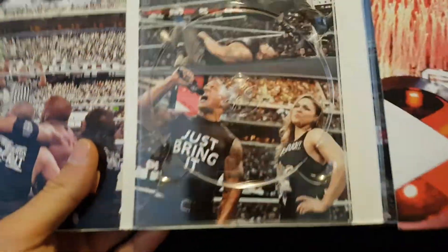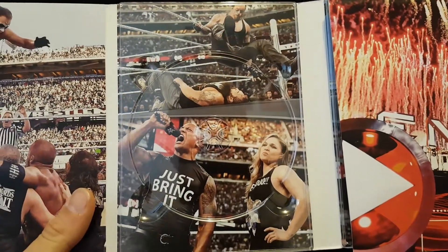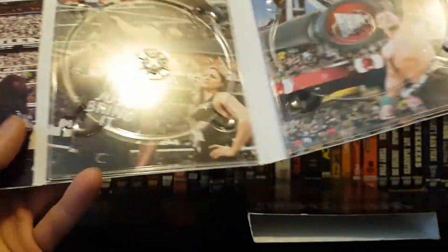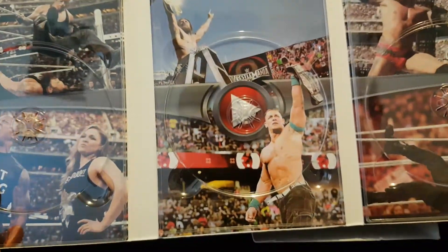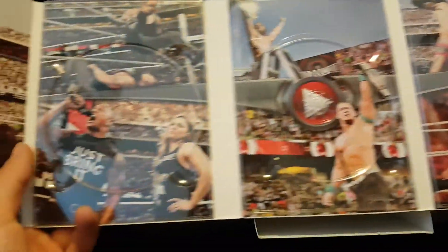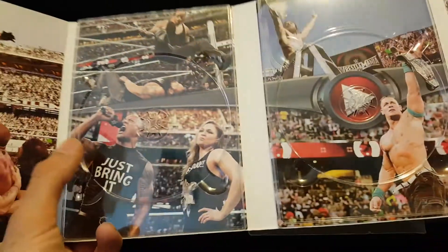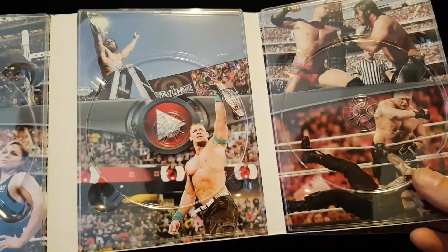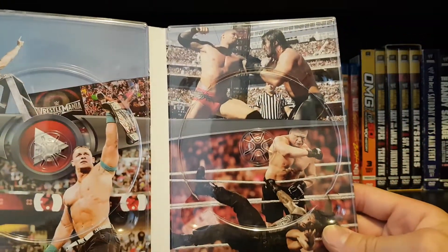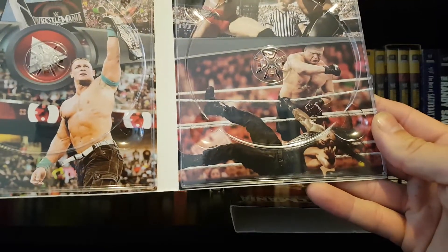Behind disc one, we have different shots of Undertaker, Bray Wyatt, and then The Rock and Ronda Rousey. Behind disc two, we got our Intercontinental and US Champions — really cool. We got the play button throughout the disc art separating everything. And then a shot of Rollins and Orton, and a shot from the main event, Brock and Roman. Really good match — that was an awesome match.